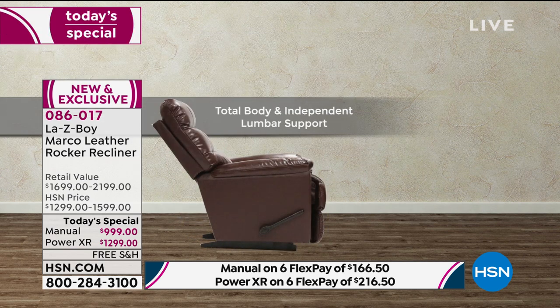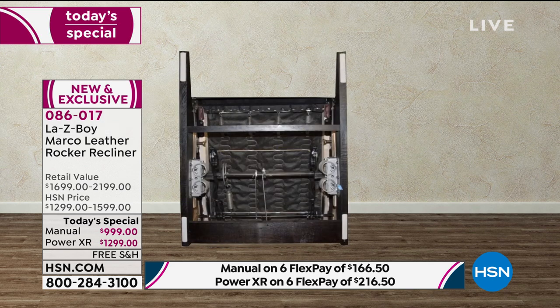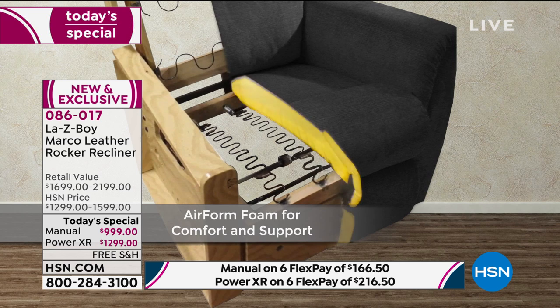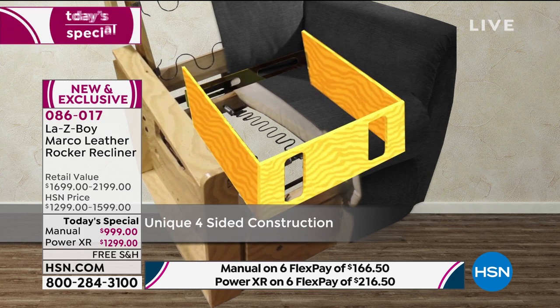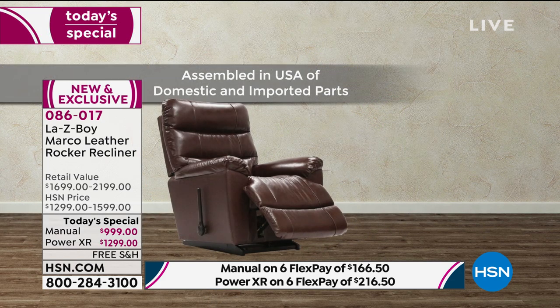La-Z-Boy recliners are built with a four-sided frame underneath. If you have a recliner at home and think it's a La-Z-Boy, turn it over — if you don't see a fourth side, it's not authentic. There are wing nuts underneath, so if you're a small frame and want to press back more easily, you can loosen those wing nuts. The four-sided frame creates an intact, full construction platform. A three-sided frame flexes and breaks in the back. That fourth side is what allows the limited lifetime warranty — made right here in the United States.